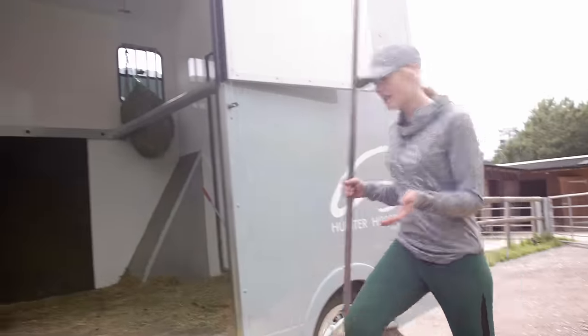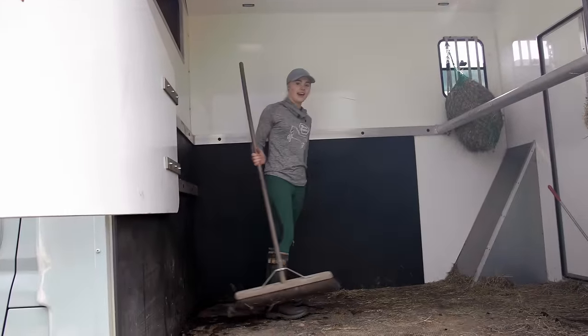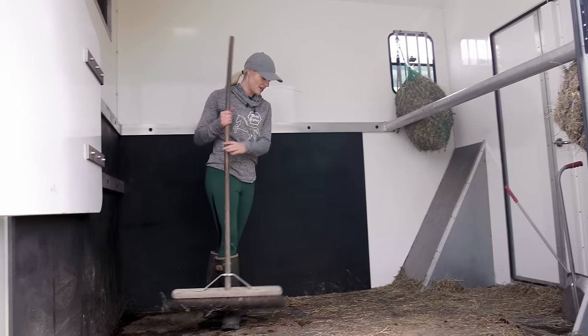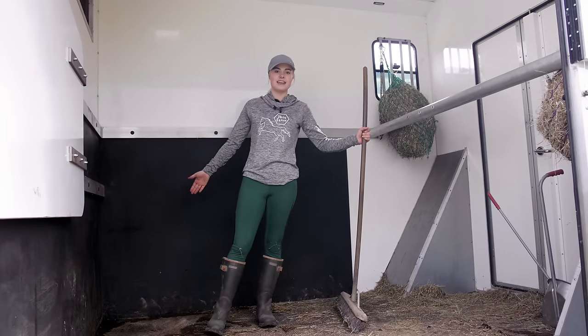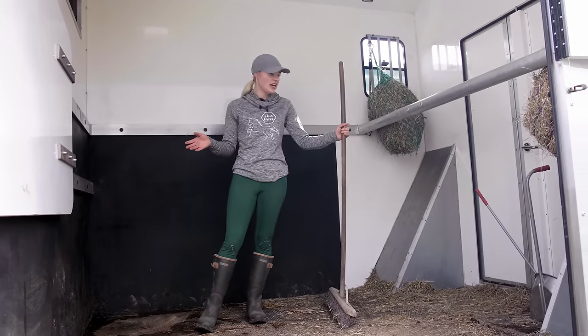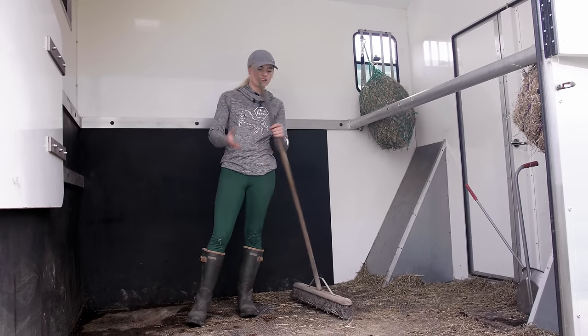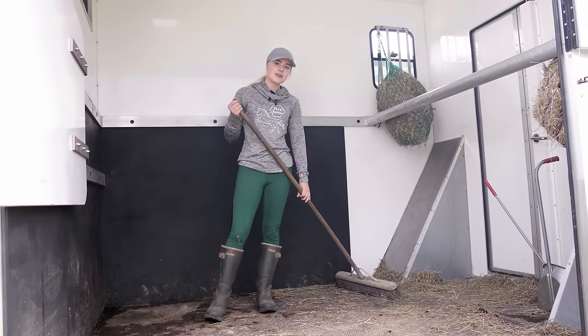Okay guys, the van has got pretty dirty pretty quickly again. We did have two horses in here today, which is pretty exciting - Mickey and Joey went for a little trip together. There's a lot of mess from the hay and a lot of mud in here from the forest, so I've scooped the poop already but let's give this a little bit of a tidy up.